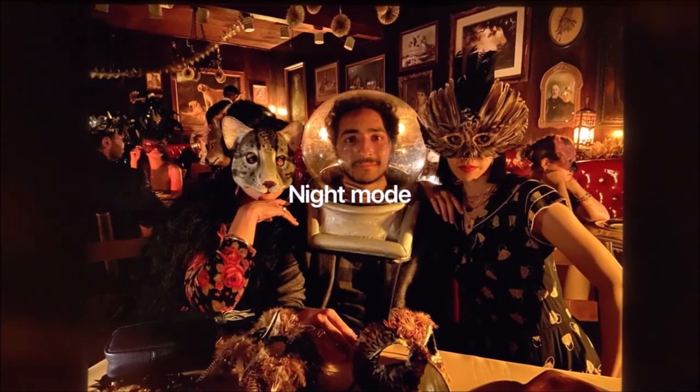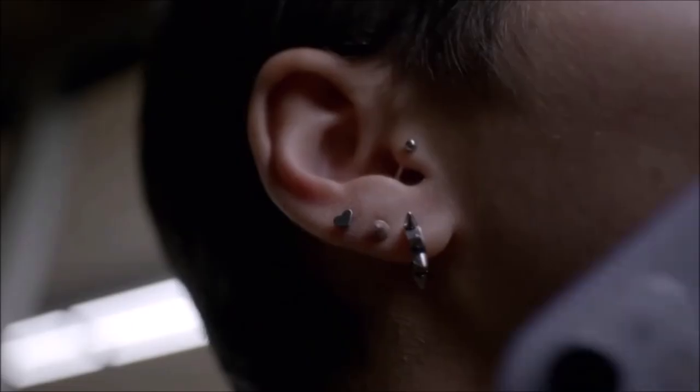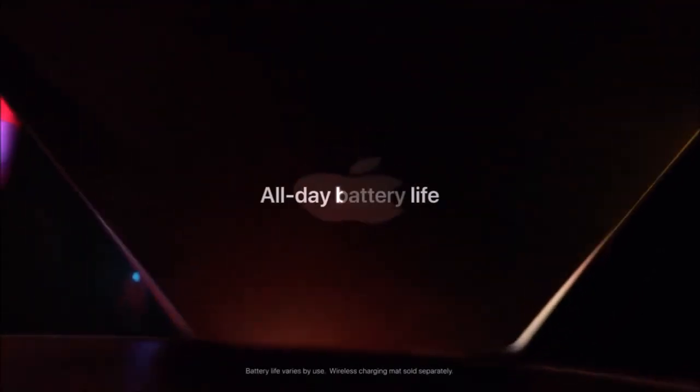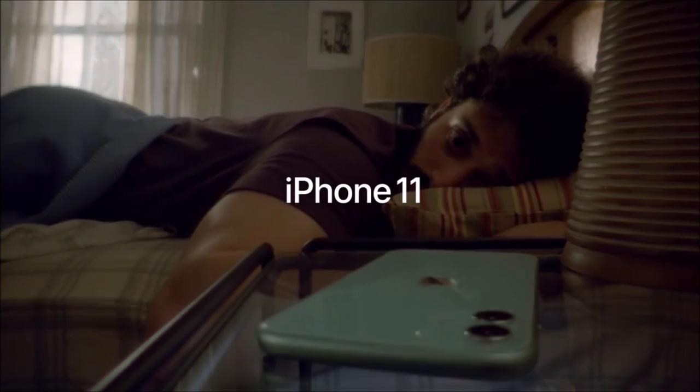Plus, the screen, while large and clear, is also trumped by the Pro range and some other equally priced devices. Regardless though, the iPhone 11 strikes a brilliant balance between features and price. You wouldn't know it's the cheaper of Apple's 2019 phones from its build, camera and speed. As such, we feel the iPhone 11 is the best phone Apple currently makes in terms of bang for your buck, and an easy recommend for most users.